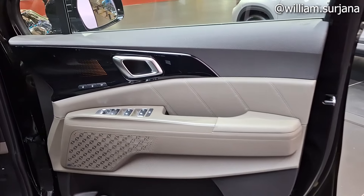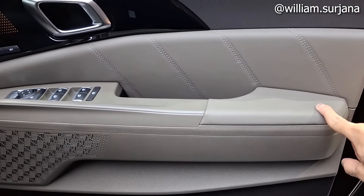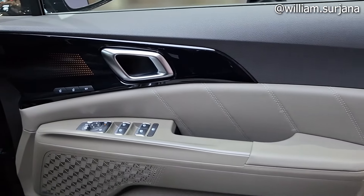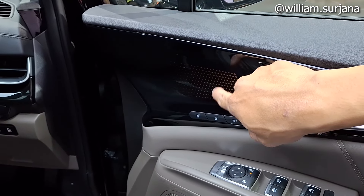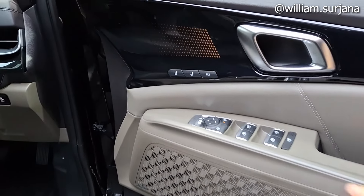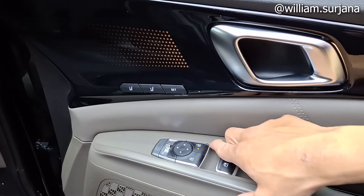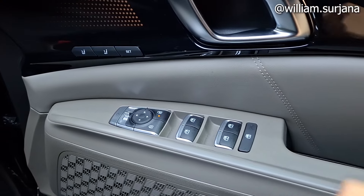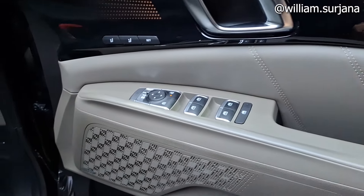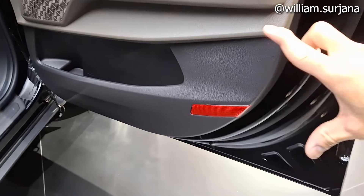Untuk door trim, kombinasi warna hitam dan grey. Handle chrome. Ada ambient light, memori posisi lengkap, 2 slot di sini. Ada pengunci pintu, electric mirror sudah auto-folding. Ada window lock, speaker sudah Bose. Ada cup holder, door pocket, dan power window.